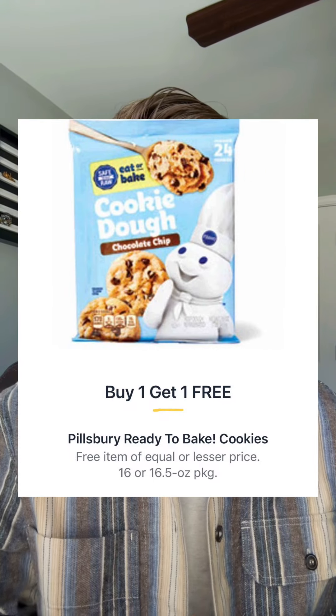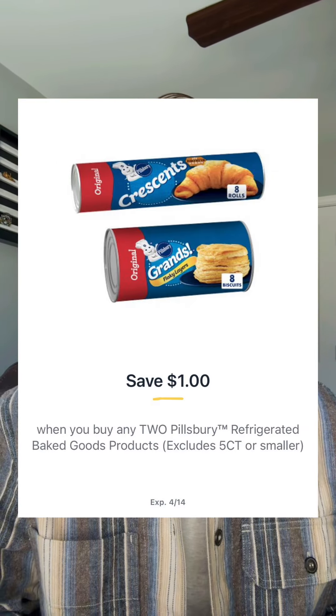Starting first with the Pillsbury cookie dough. It's buy one get one at $5.17. You have a dollar off when you buy two in the Publix app, making these only $2.08 each.